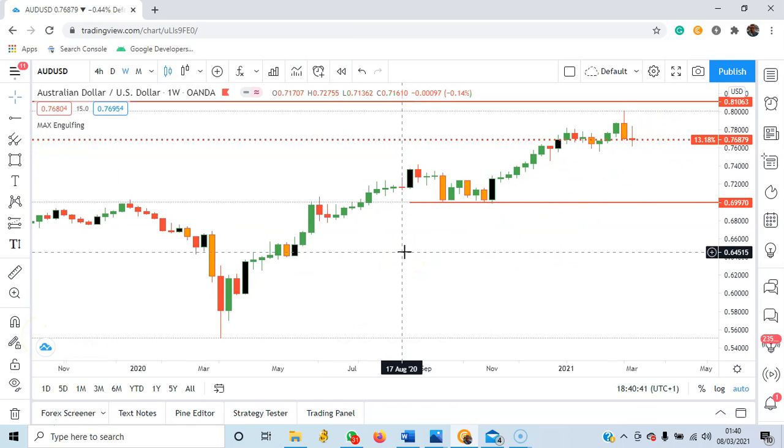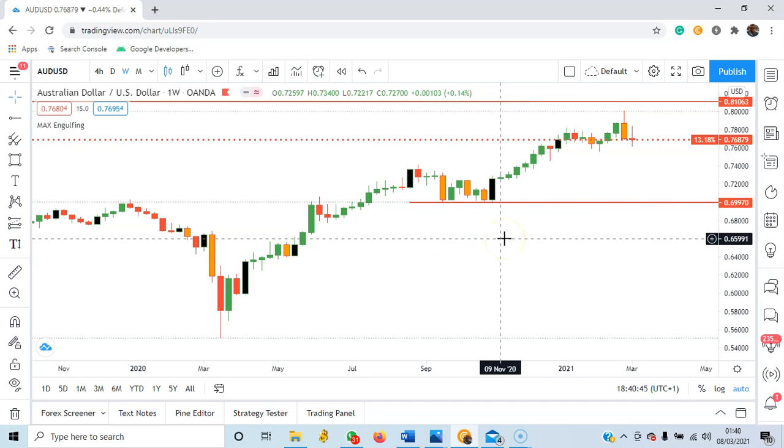As of two weeks ago, there was a bearish engulfing, and last week the candle formed a doji with a large rejection. The market tried to push upwards but the price was pushed down again. At the end of the week, resulting in a doji — the opening price is very close to the closing price, as you can see.